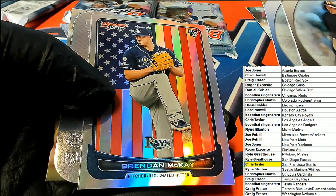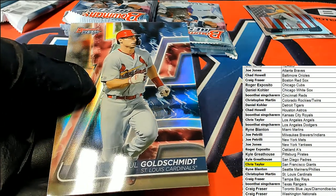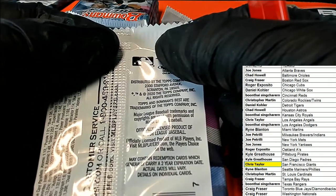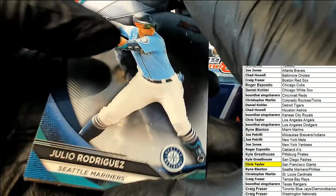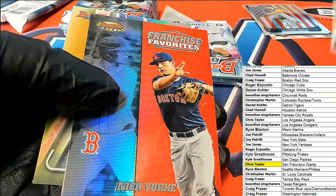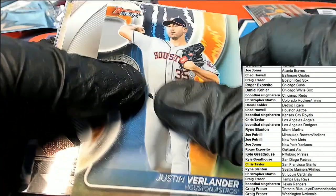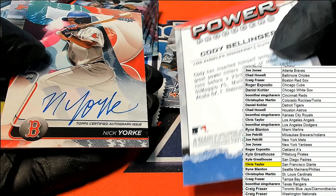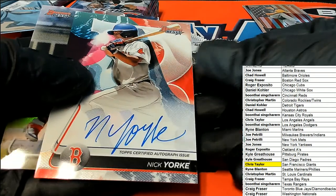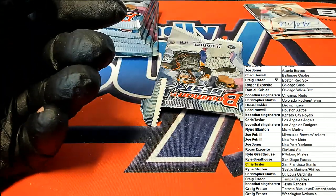Brendan McKay - look at that rookie of Brendan McKay, that's pretty solid man. That's really cool, I like that one. Nice Bellinger Power Producers in a Red Sox auto - it's a Power Producers insert, not numbered, but look at this - Boston Red Sox owner Craig F, nice one Nick, your autograph coming out of there.